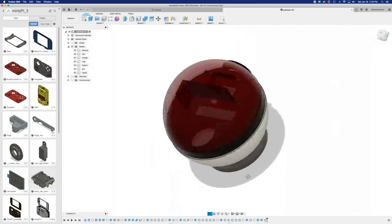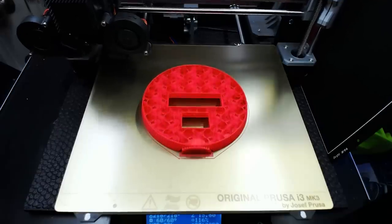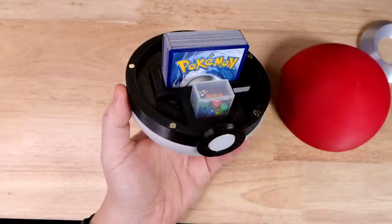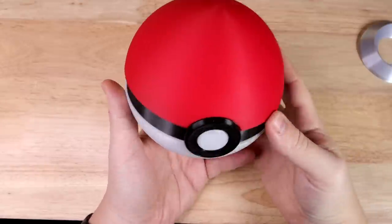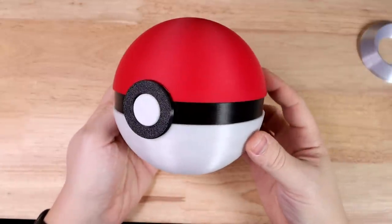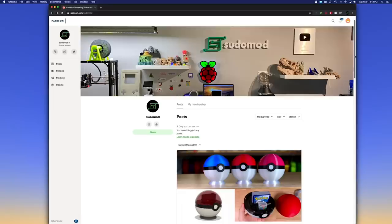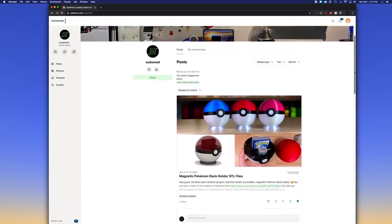The other one is kind of random, but my kids recently got into the Pokémon trading card game and wanted something cool to put our decks in. So I came up with this 3D printed magnetic Pokéball that'll hold your decks, some coins and dice, things like that — snaps together and works really well. I was super happy with how it came out. I've got those models up on Patreon for people to download, and in a few weeks I'll have it up on Thingiverse for everybody else.